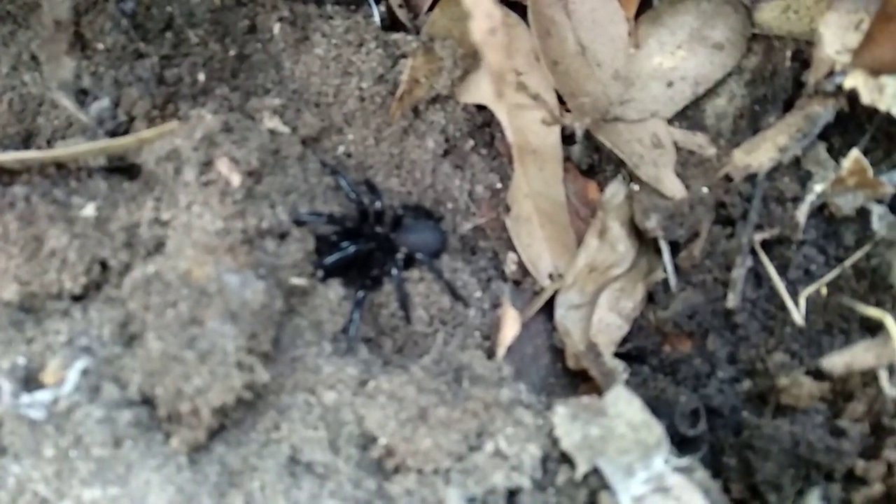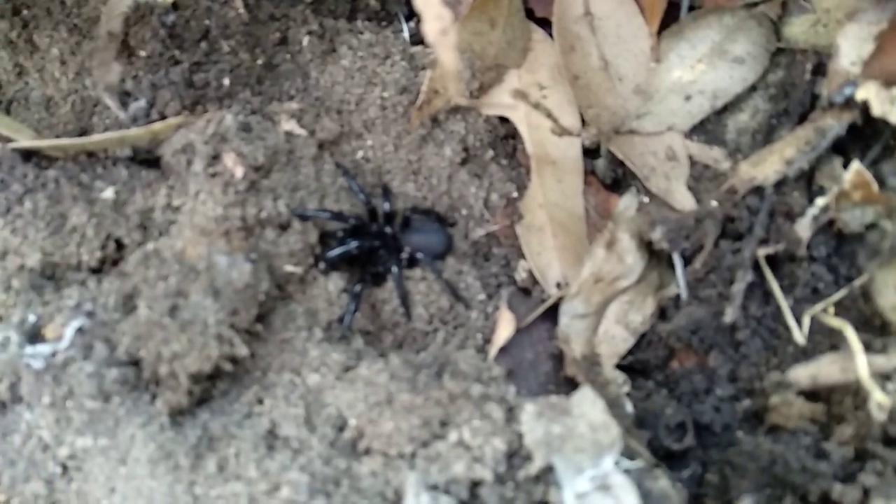It looks actually quite scary, and they're very, very dangerous. So if you come across one, I'm just telling you — do not poke at it because it will probably bite you and it probably will be fatal. Just giving you some advice.